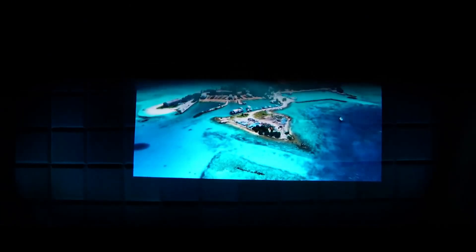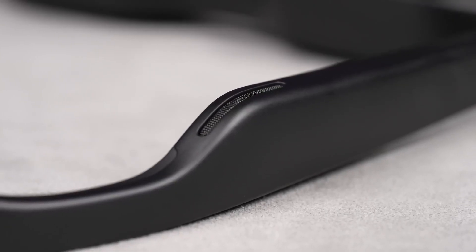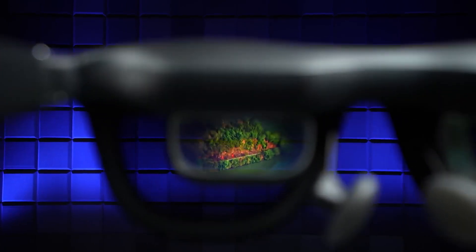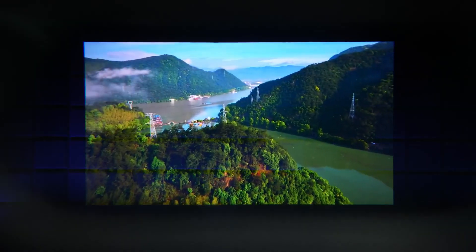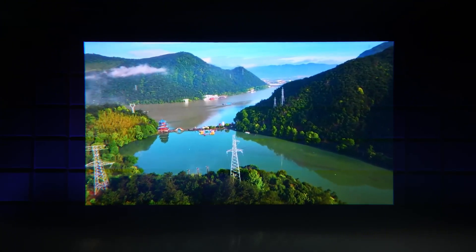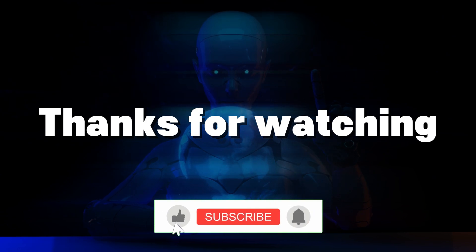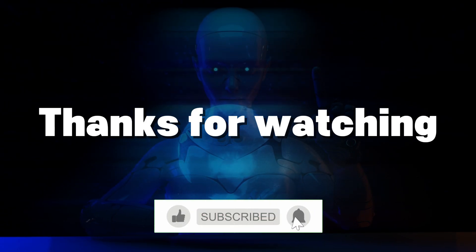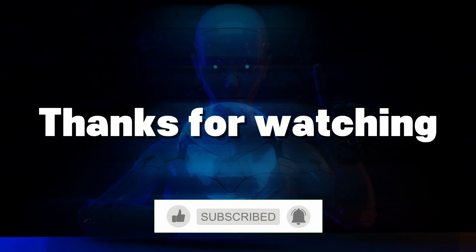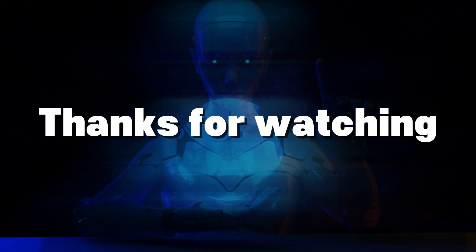In the coming years we can expect AR glasses to become lighter, sleeker, and far more immersive. With built-in AI, real-time environment mapping, and ultra-clear displays, they could completely change how we interact with the world. That's it for today's look at AR glasses — the future is closer than you think. Like, subscribe, and stay tuned to TechWave for more cool tech content. See you in the next one!